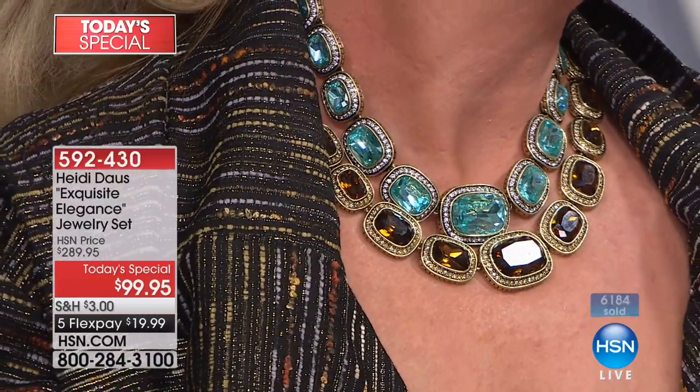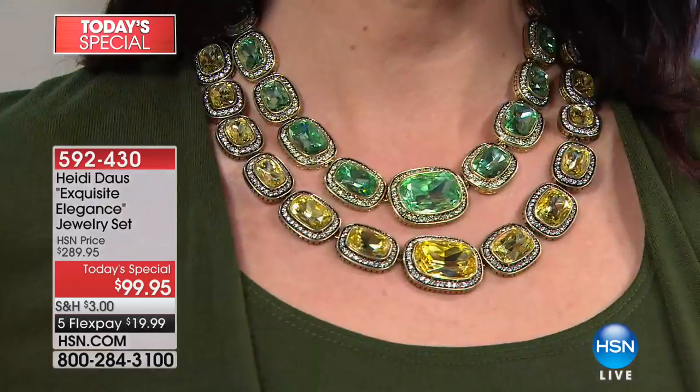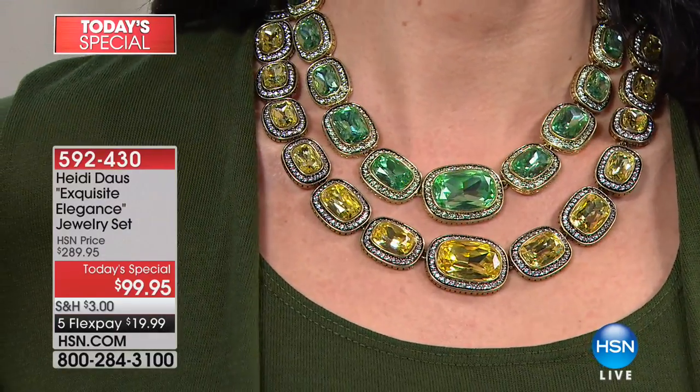Would you ever think that necklace — or two of them — even at $199, never in a million years, let alone with a lifetime limited warranty? And it goes all the way around the neck into the back. And then you have your signature toggle, which is so easy to open and close.